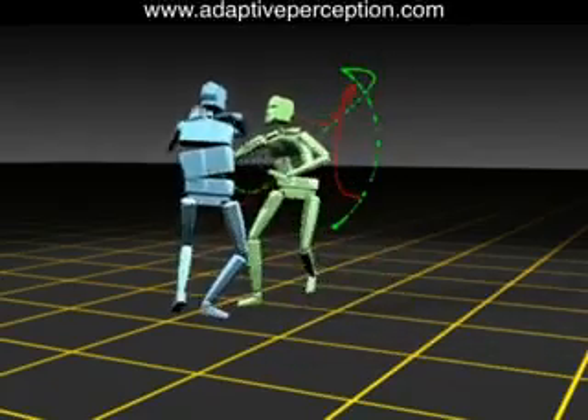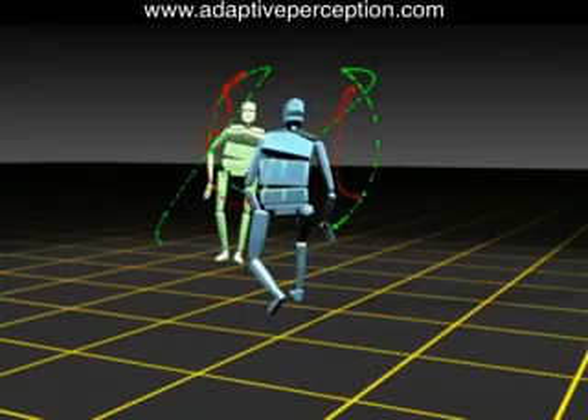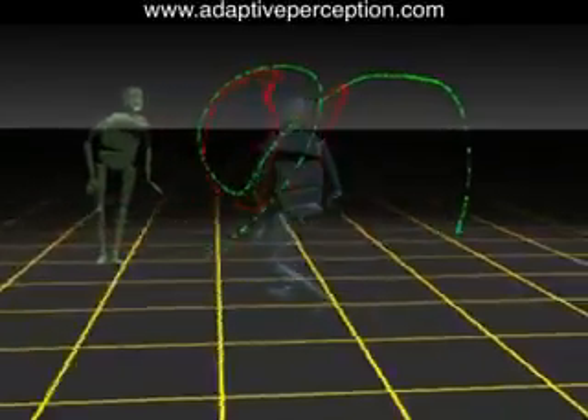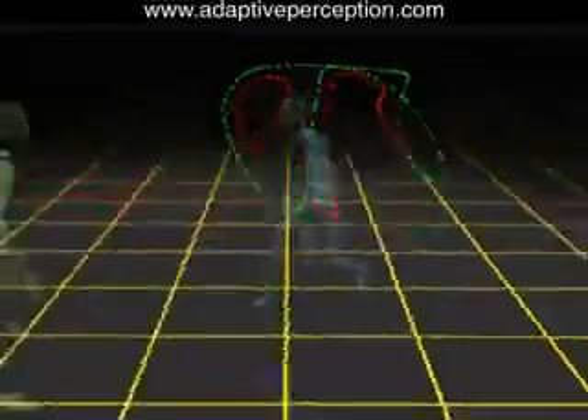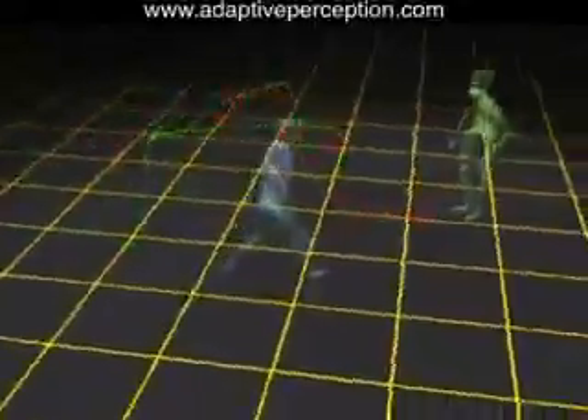We can highlight interesting patterns in Aikido by creating trails from points on the body, such as the wrist or pelvis. This is a dramatic way to see the entire three-dimensional structure of the techniques, especially the smooth, curved nature of the motions.